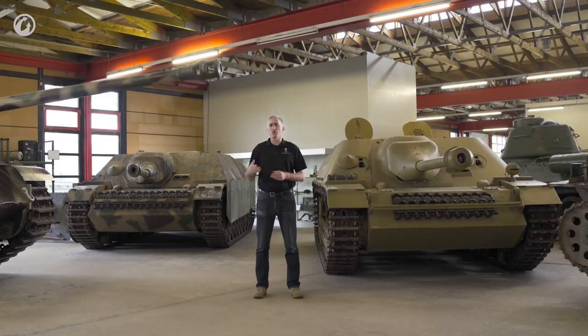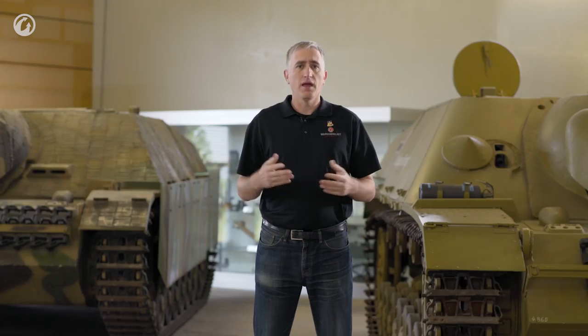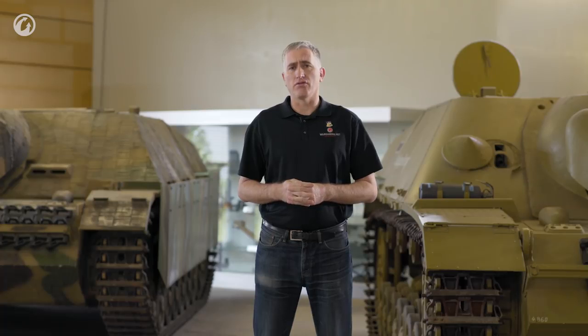In 1943, a prototype vehicle came out of the Versuchsleichter Panzerjäger IV. It would eventually, of course, be known as the Jagdpanzer IV.